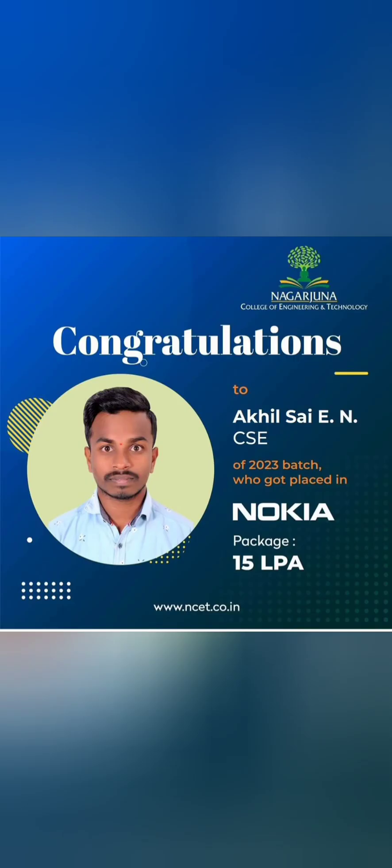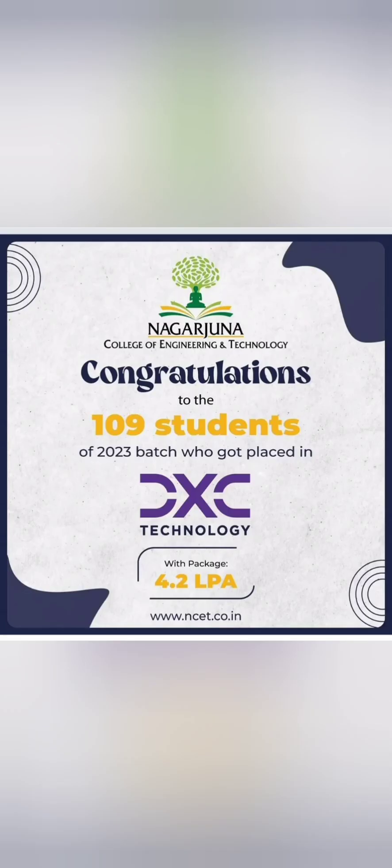Now coming to the placements. This year the highest salary is around 15 lakhs, from Nokia, as seen on the college website for the 2023 placements. DXC Technology, a top IT services company, gave offers to 109 students in a mass recruitment with a salary of 4.2 lakhs — a decent offer, especially from a well-known company from a college with lower rank cutoffs.